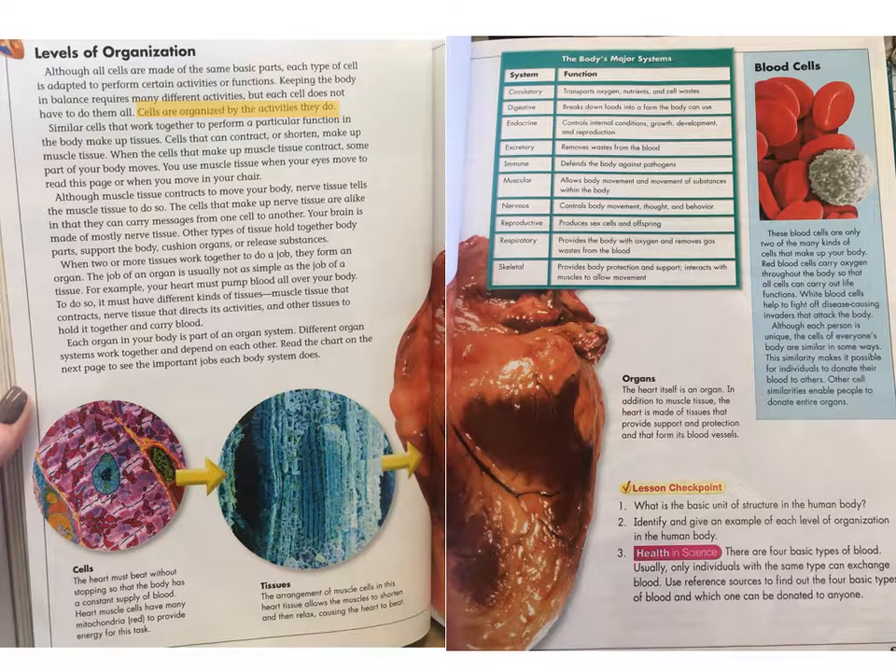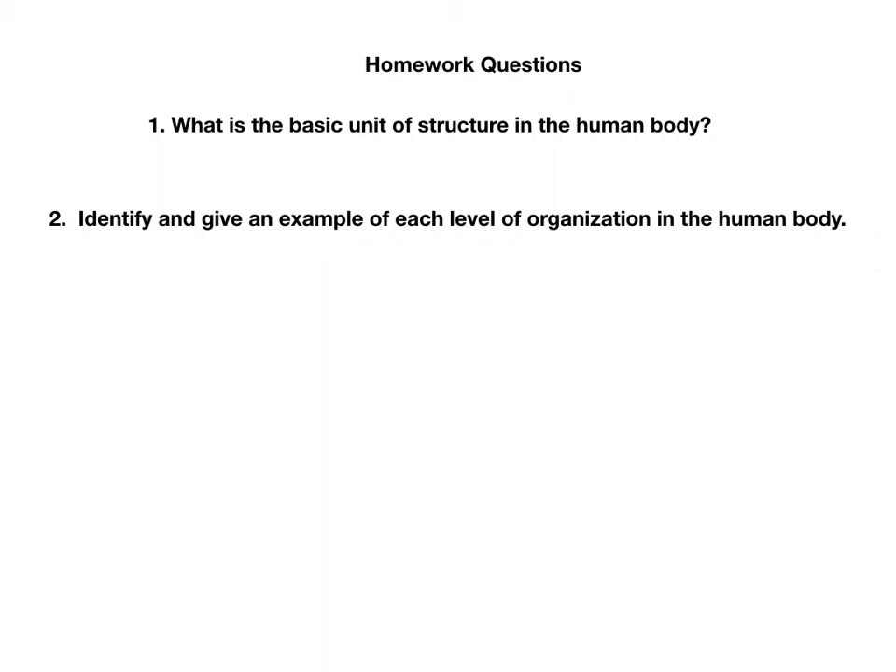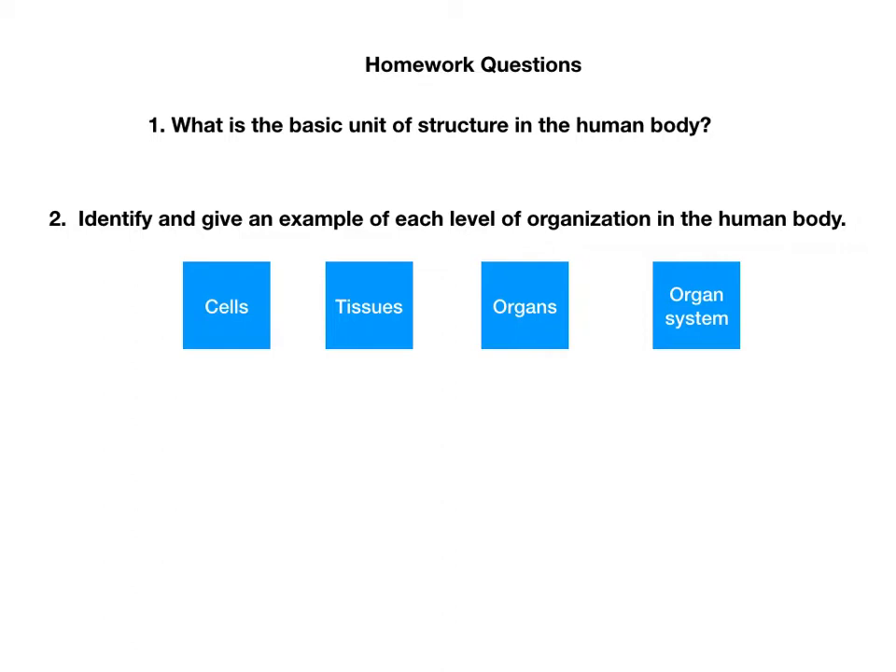I went through and highlighted in this section what I thought was important. This is the skill you should be doing on your own when you are reading. Homework questions. Number one: what is the basic unit of structure in the human body? That is what this whole section is about. Number two: identify and give an example of each level of organization in the human body. I made you a little diagram — the first level is cells, then tissues, then organs, then organ system.